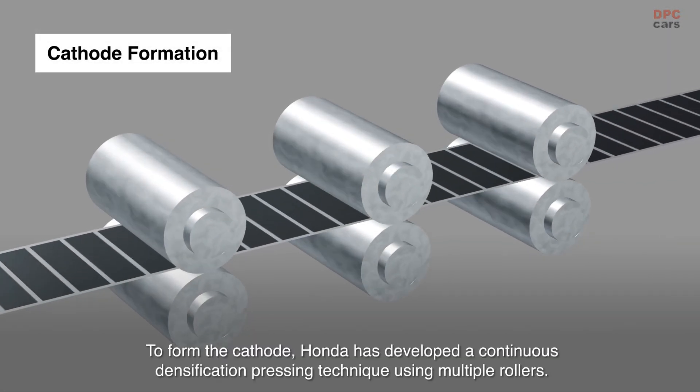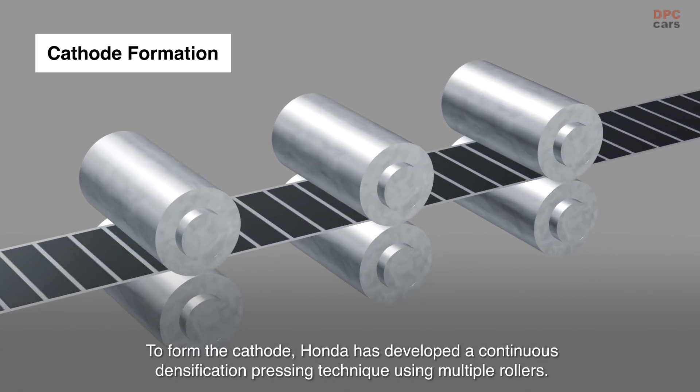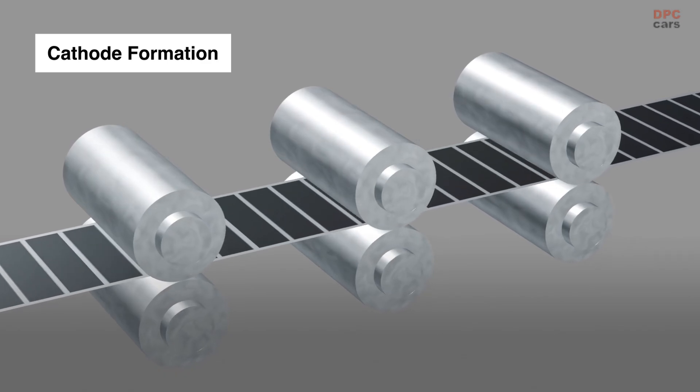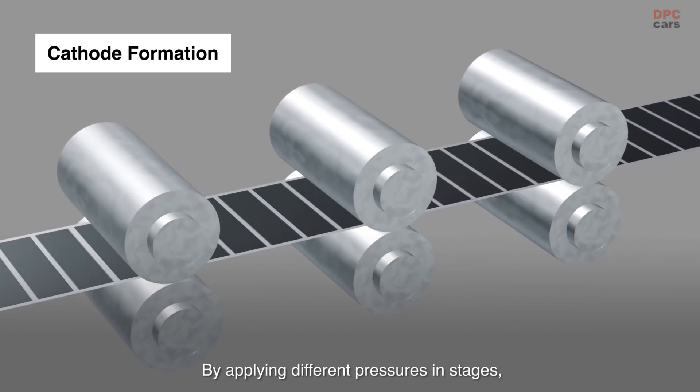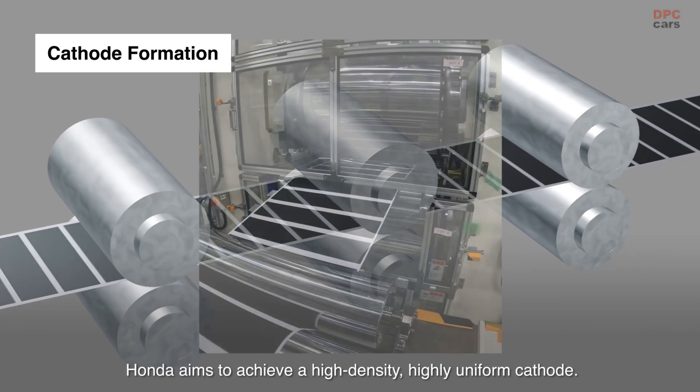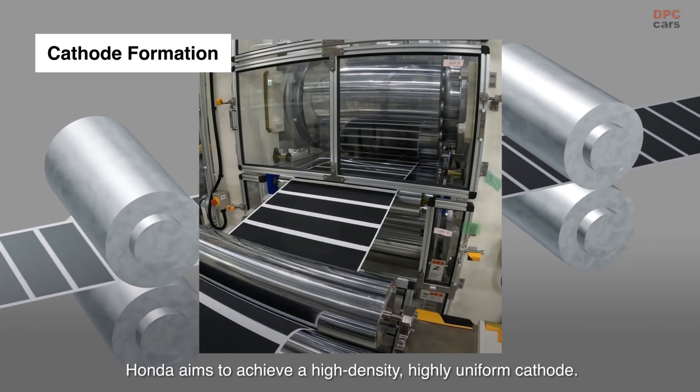To form the cathode, Honda has developed a continuous densification pressing technique using multiple rollers. By applying different pressures in stages, Honda aims to achieve a high-density, highly uniform cathode.